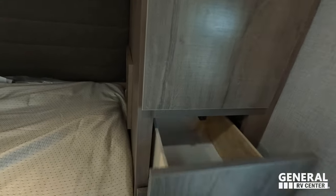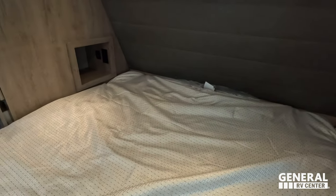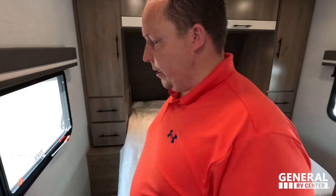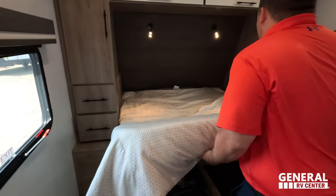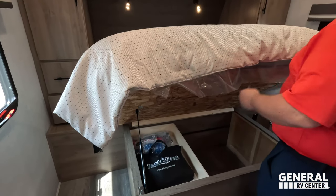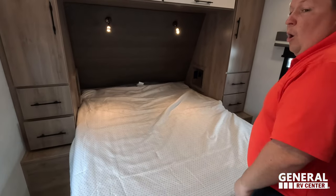Over here you've got storage cubbies with power and USB — yes, PC power there. And you also have power here. That is prep for a second AC. I think at this price point they should all have the second AC. Queen-size bed here, storage underneath, and a TV can mount up right there. That's it for the tour.